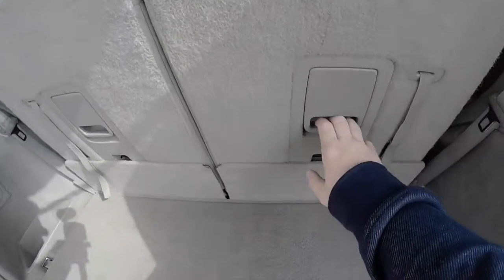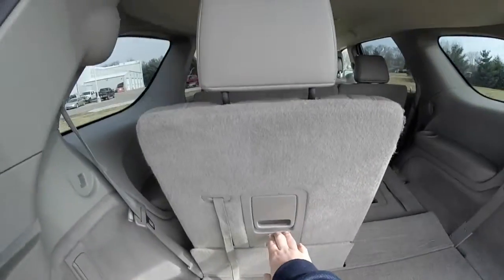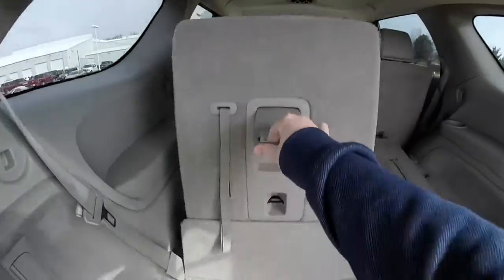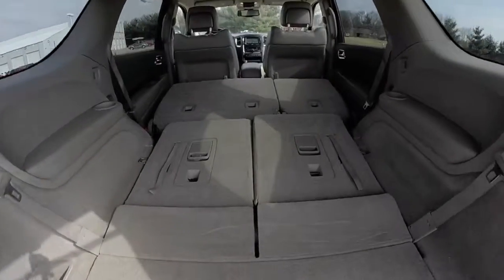To fold the seats it's very easy — on the third row, just lift these little levers up. The headrest will automatically retract. And here is the cargo area with all the seats stowed.